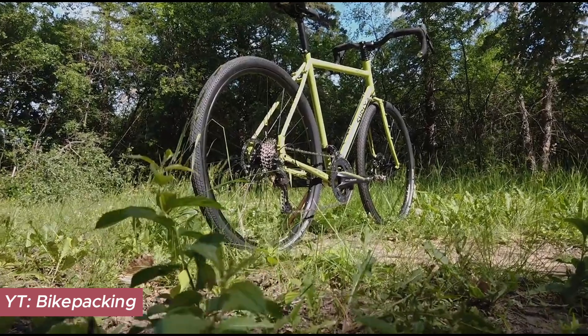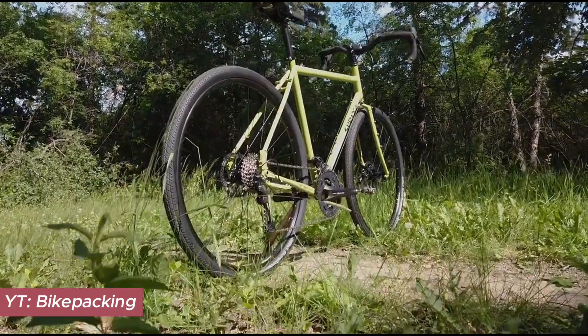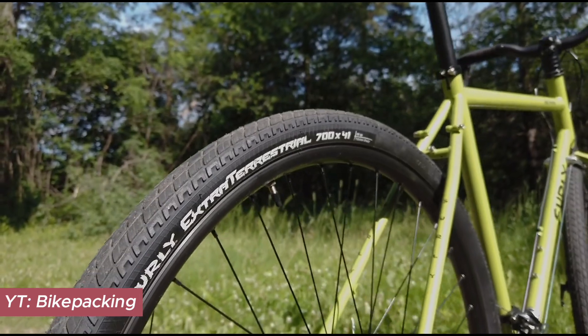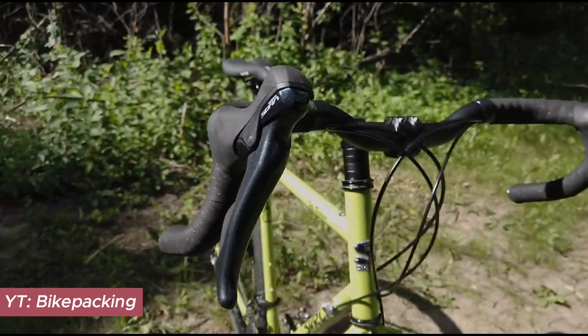For the rider who is all-in, this Trucker is not just a bike — it is a companion ready to take on the world with you. Unparalleled comfort, robust components, and an incredibly relaxed geometry ensure every adventure is met with eagerness and reliability.